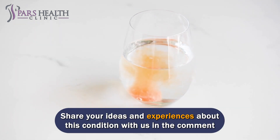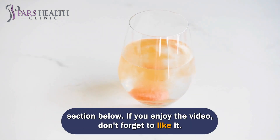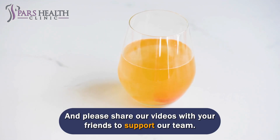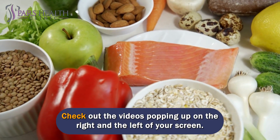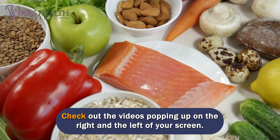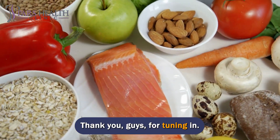Share your ideas and experiences about this condition with us in the comment section below. If you enjoyed the video, don't forget to like it, and please share our videos with your friends to support our team. Looking for more amazing videos? Check out the videos popping up on the right and left of your screen. Thank you, guys, for tuning in!